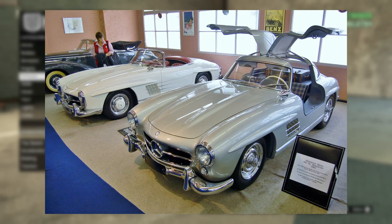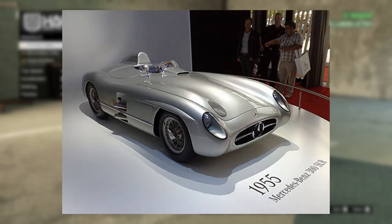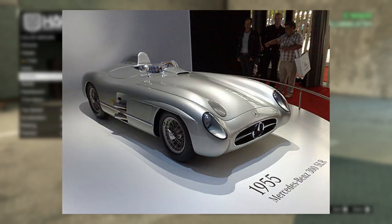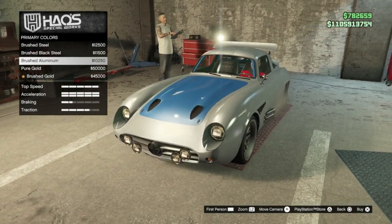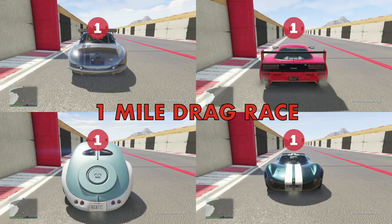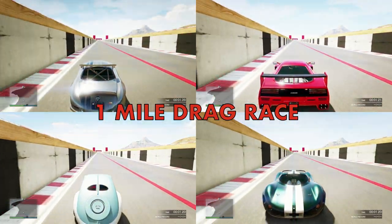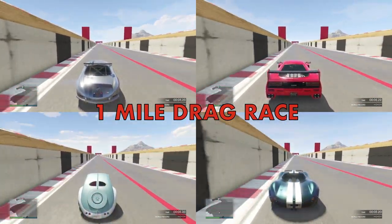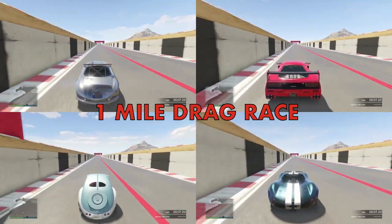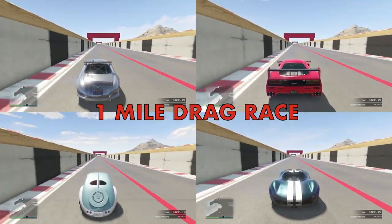That's right — a car based on a Mercedes-Benz 300 SL and the 300 SLR cars from the 1950s and 60s is now faster than those based on the fastest supercars in the world. And it's not even close. In a one-mile drag race, the Sterling GT absolutely trounces any other cars in its Sports Classics class.